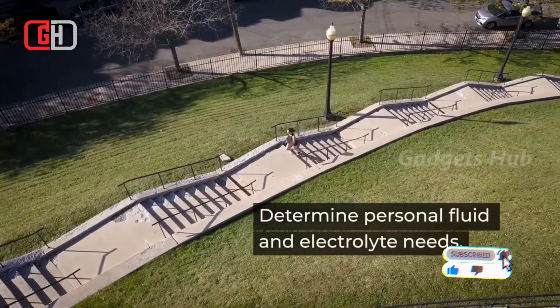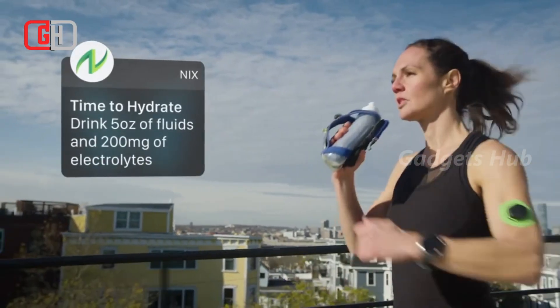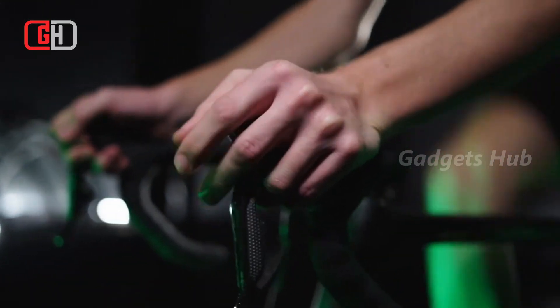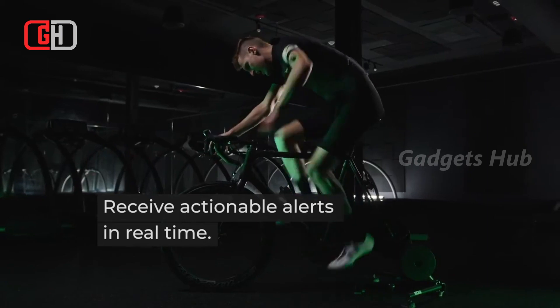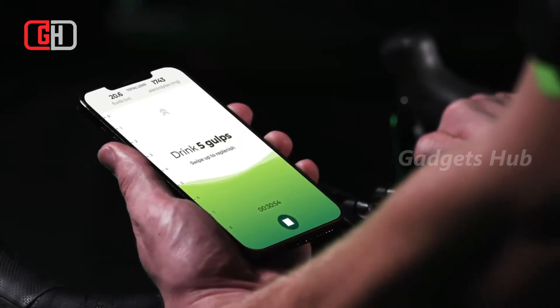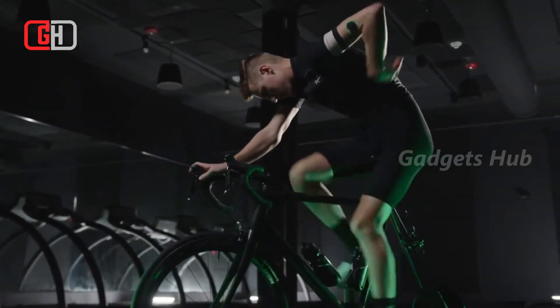It reads and transmits data to the NYX app, easily integrated with your smartphone or smartwatch, giving you real-time personal hydration data. Moreover, you'll get intelligent hydration information so you can improve your athletic performance, safety, and well-being. Finally, this lightweight and durable hydration monitor has an impressive battery life that can last up to 36 hours.